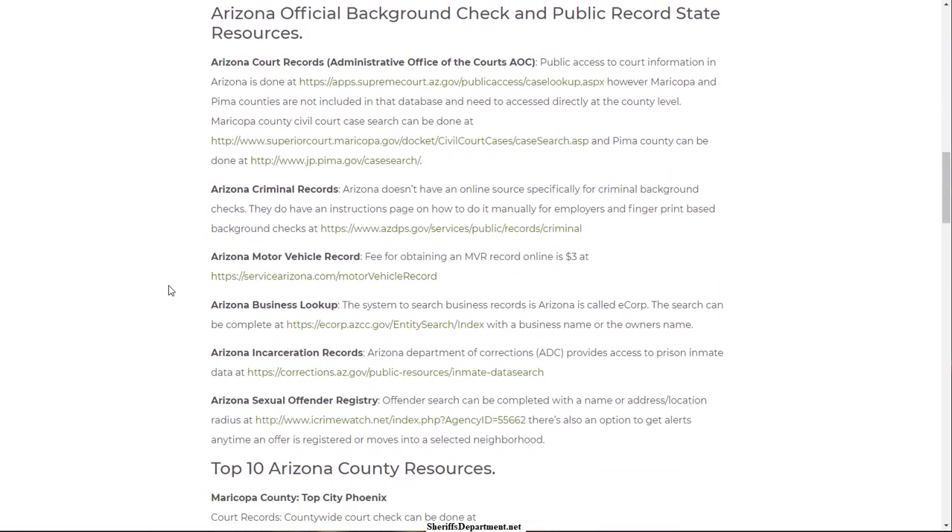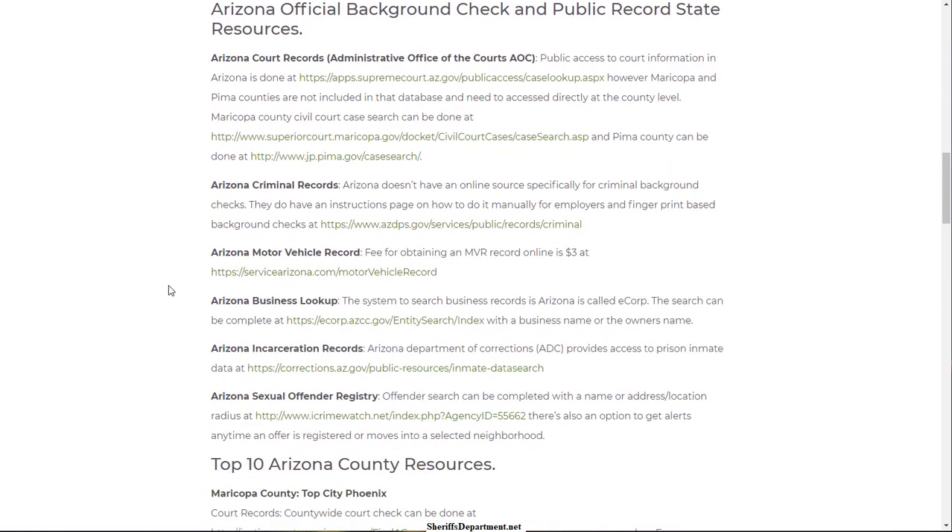If you're just looking for state and local resources, scroll down a little bit lower and what you'll find is the most common, sought-after record types. You have court records, criminal records — which is a big one — vehicle or driving records depending on what the background check is for, business lookup, incarceration records, and the sex offender registry.